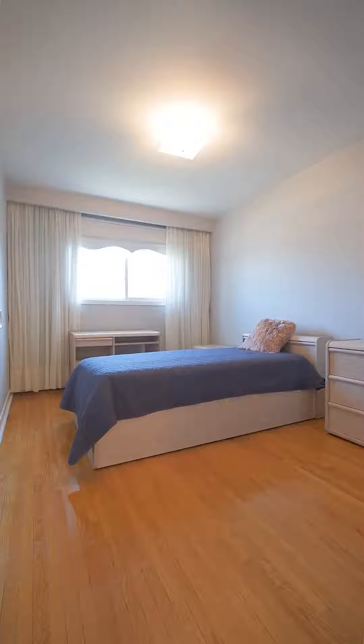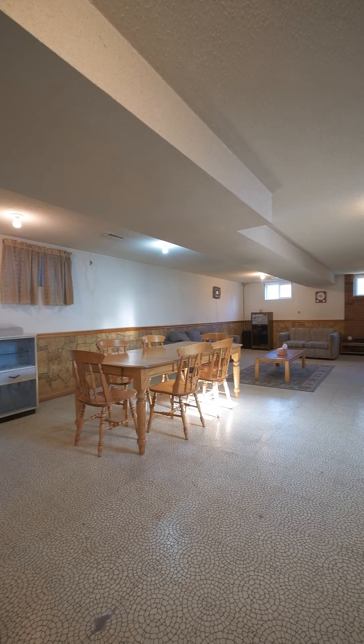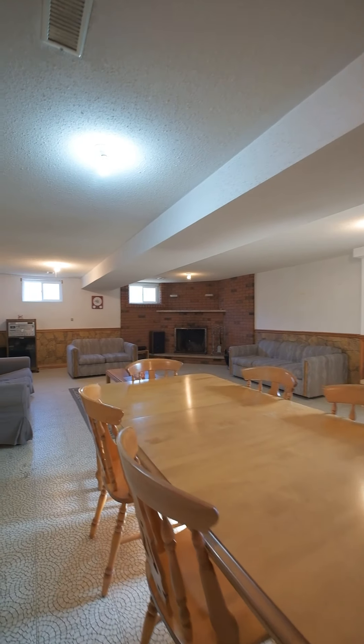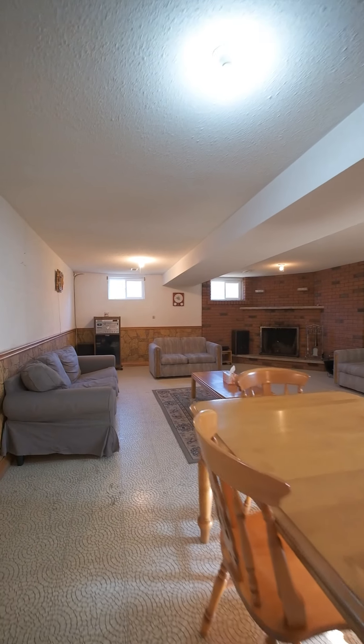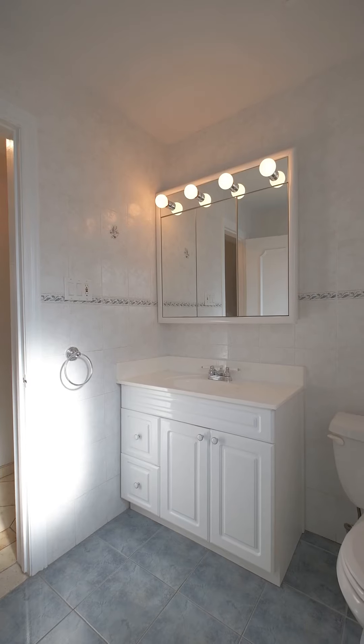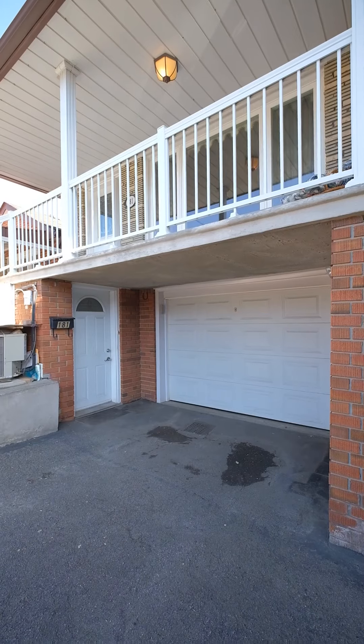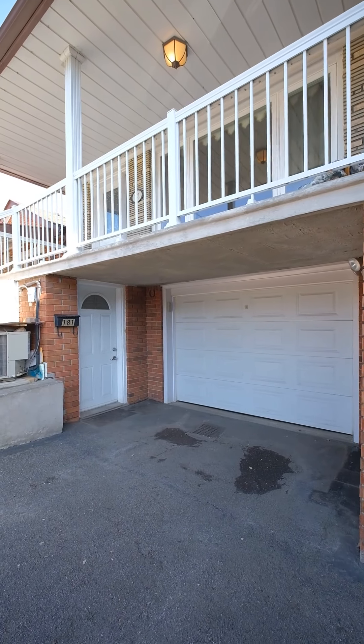Three bedrooms, two bathrooms, tons of above grade windows all around the basement — it has so much light. So it has so much potential. Could be an in-law suite, it could be a rental. It's got a great family room, a three-piece bath, and two entrances to the basement. It's an unbelievable layout.